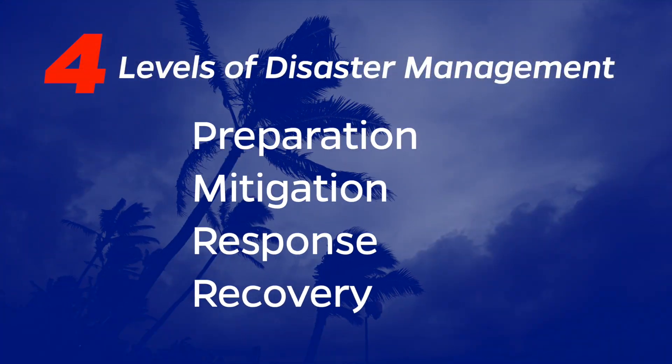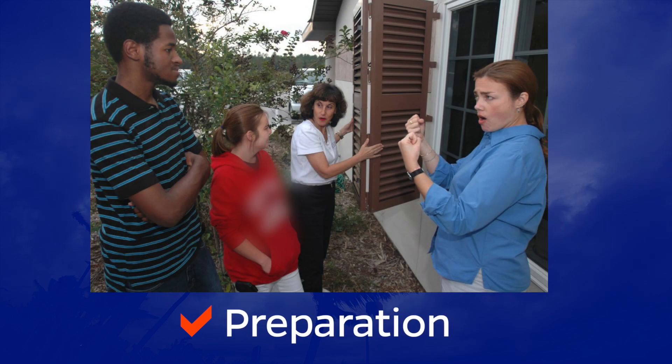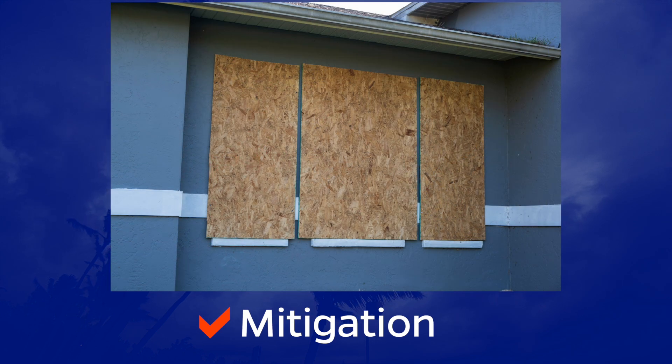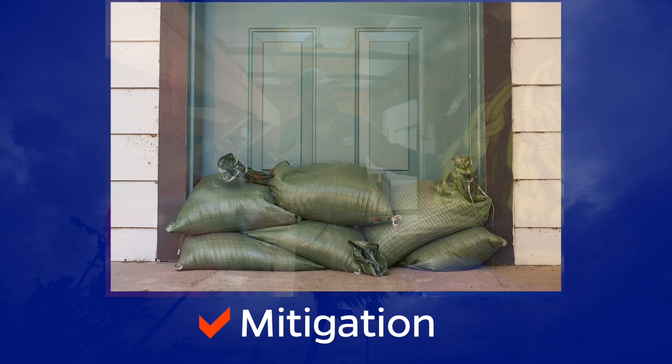Extension is very involved in all four levels of disaster management, including preparation, mitigation, response, and recovery. Throughout the year, Extension folks are doing programs throughout our entire state that help folks prepare, especially folks that are new within our state. Also in mitigation, a lot of our Extension faculty and staff work really carefully in looking at those supplies and materials that can be hurricane proof.